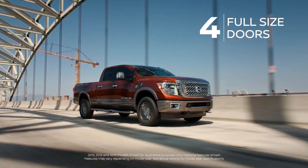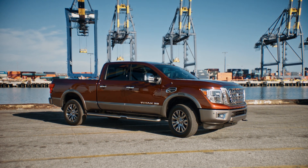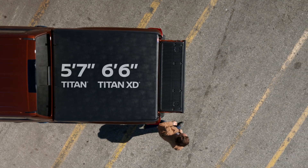With four full-size doors, Titan and Titan XD crew cab give you plenty of space for people and cargo. The Titan crew cab has a five-foot, seven-inch bed, while the Titan XD crew cab has a six-foot, six-inch bed.